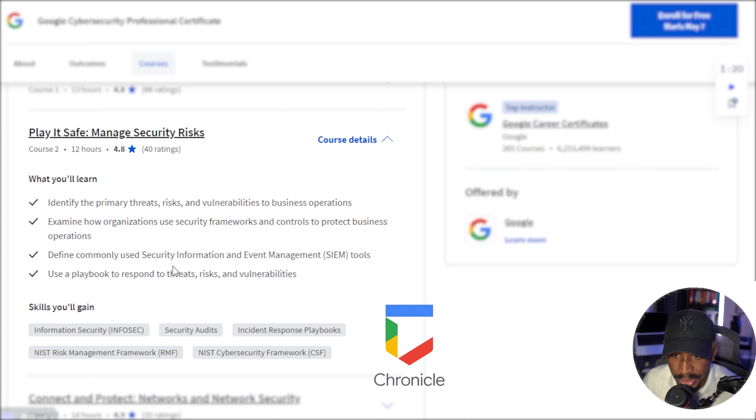This is where they cover Chronicle as well as Splunk, which are two major SIEMs in the cybersecurity industry. You'll also learn about using a playbook to respond to threats, risk, and vulnerabilities, gain skills with incident response playbooks — something that is used in SOCs for responding to incidents — as well as security audits.